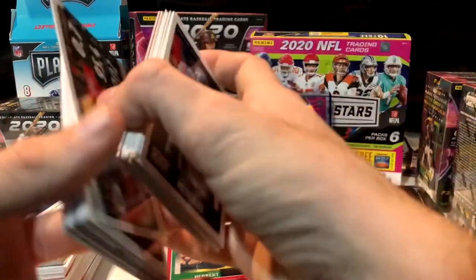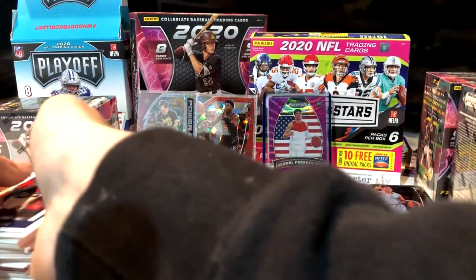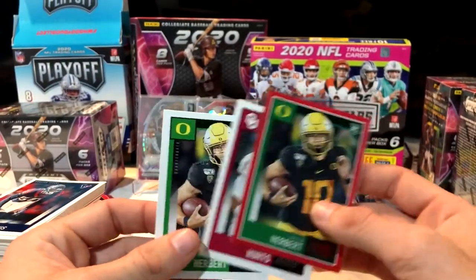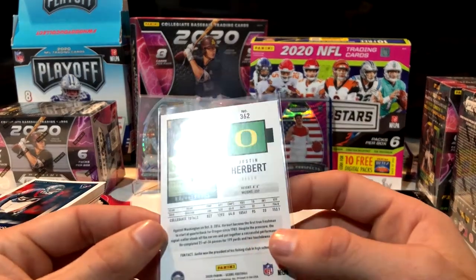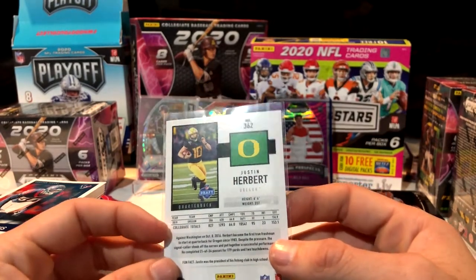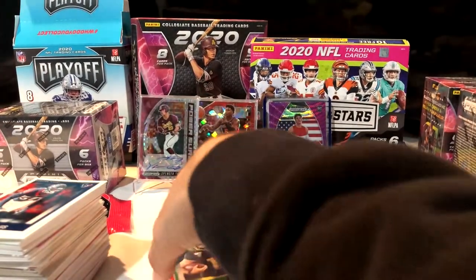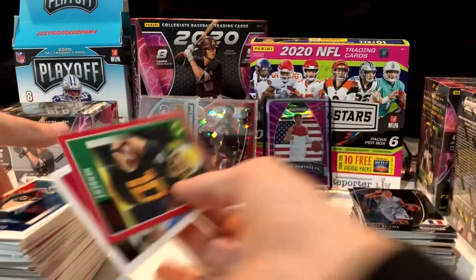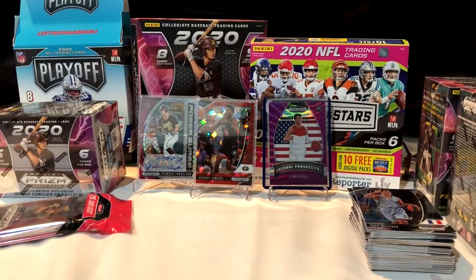I probably would not get these NFL Scores again — never had gotten NFL Scores before. My favorite would have to be the Herbert, but no Burrow, no love on the rookie QBs. That red Herbert though — not bad. We've probably made our money back off those packs just with the Rui card, so we're doing fine. Let's move on to our baseball Prisms.